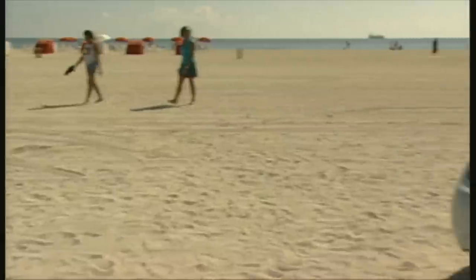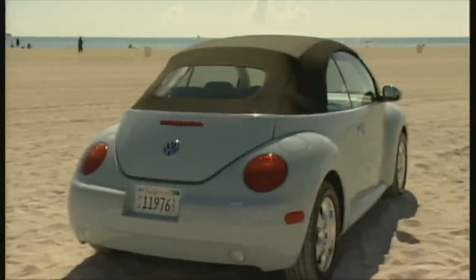Even with the top up, the convertible, manufactured in the Mexican city of Puebla, is a fine automobile. The rear window is made of glass and can be heated. The only downside: the diagonal rear view is very limited.